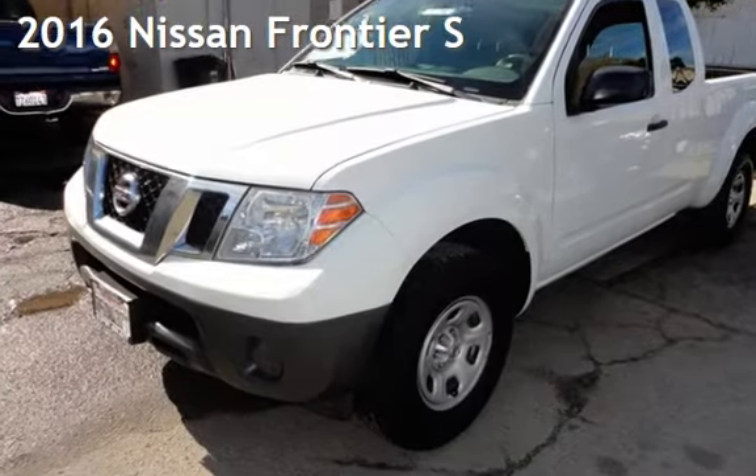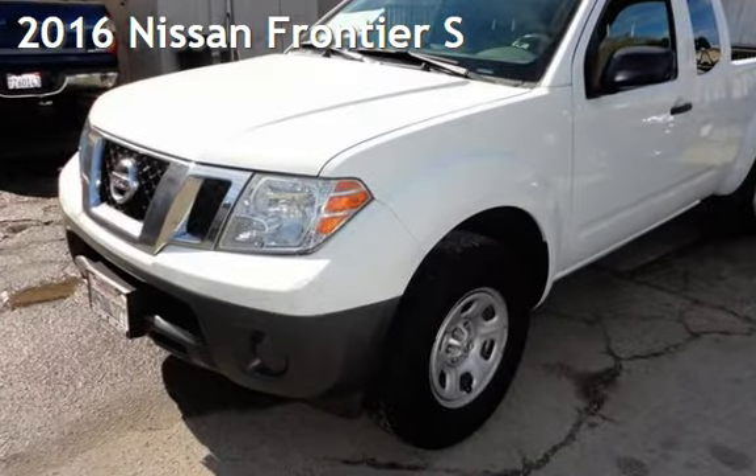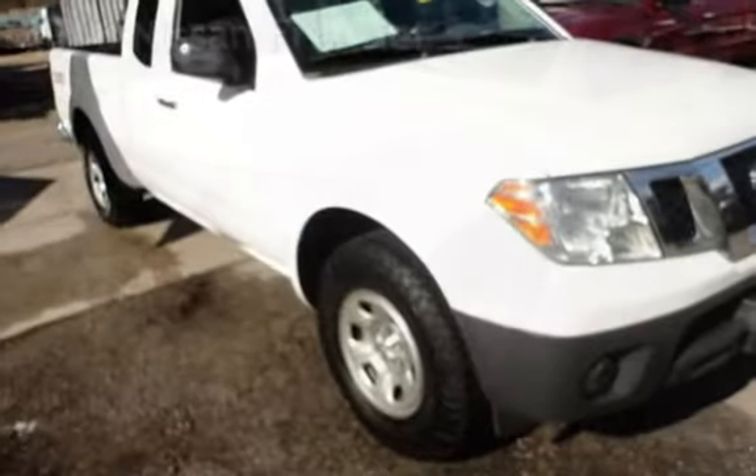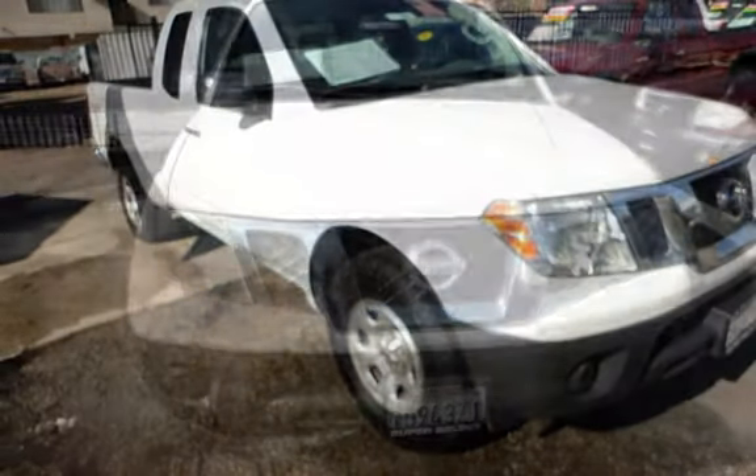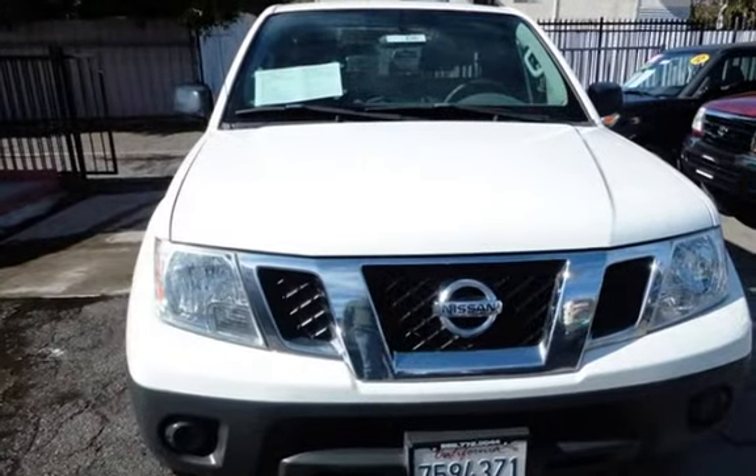Presenting a pre-owned 2016 Nissan Frontier S. This four-door truck has a four-cylinder, 2.5-liter i4 engine, with rear-wheel drive and a five-speed manual transmission.